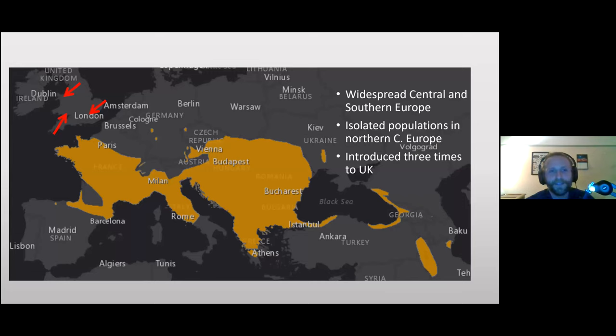This is the current range of the Aesculapian snake. In yellow you can see it's widespread in central and southern Europe, with a few yellow dots toward northern Europe — relic populations in Germany and the Czech Republic. These are remnants of a broader range that shrank southwards as the climate changed and became less hospitable.